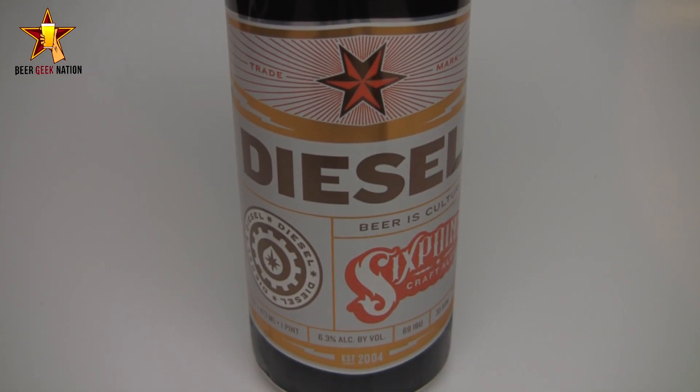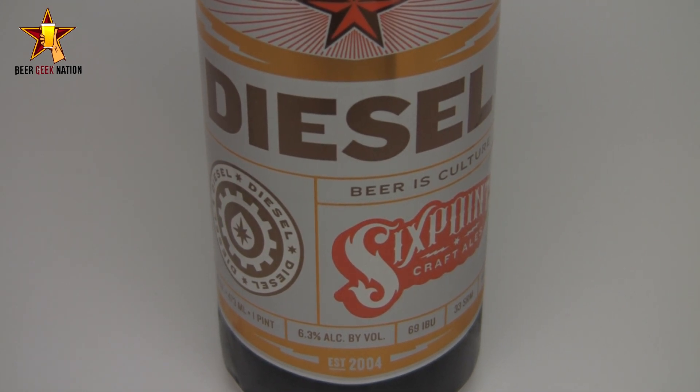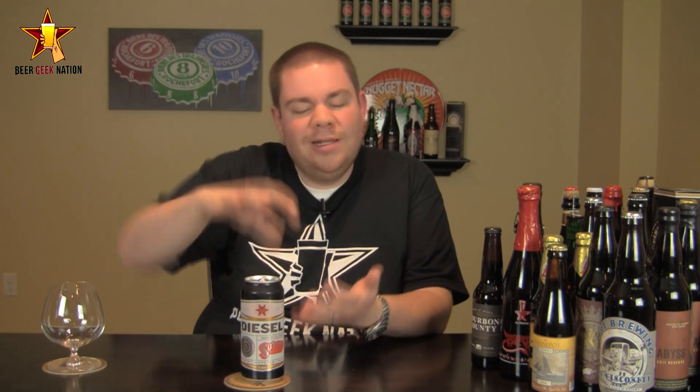It's 6.3% alcohol by volume and 69 IBUs, so it's a big, hoppy beer. A lot of people call it a stout, a lot of people call it a porter, a lot of people call it a black IPA — it's a little bit of everything. They make no joke about what the style is on the side of the can; it's really ambiguous and they want it to be that way.